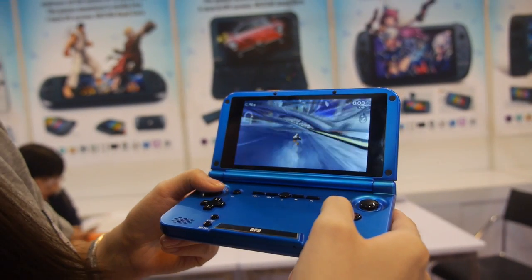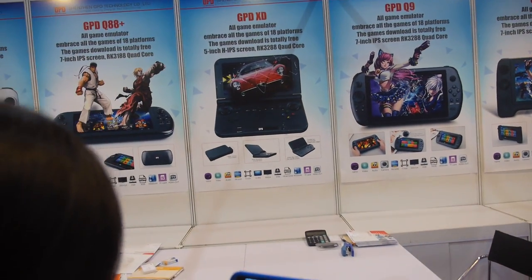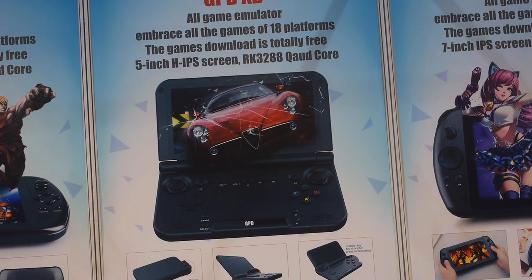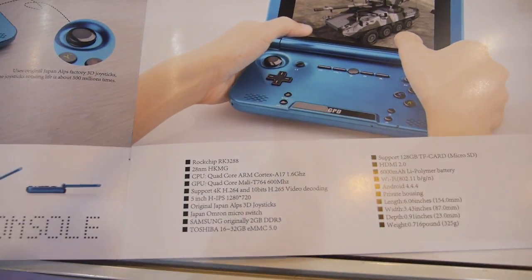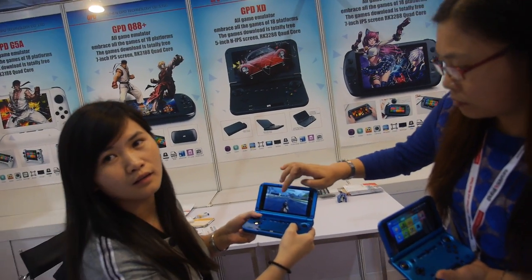Here we have the new GPD XD. This is a 5-inch RK3288 device with a very powerful 5-inch HD IPS display at 1280 by 720 resolution. This product is already in mass production — since when have you been selling this product?